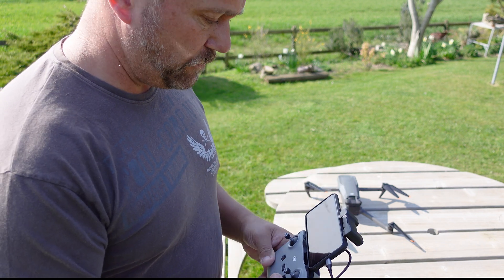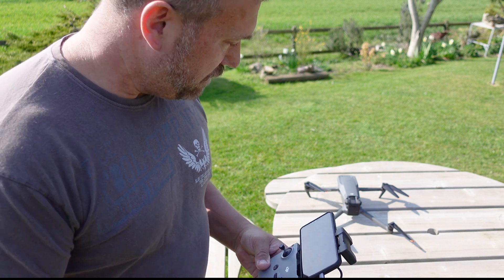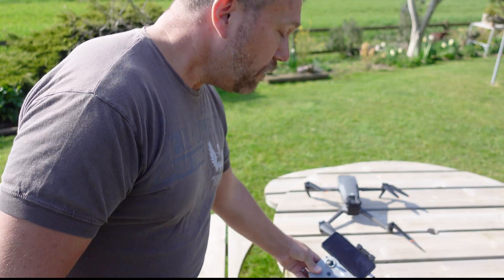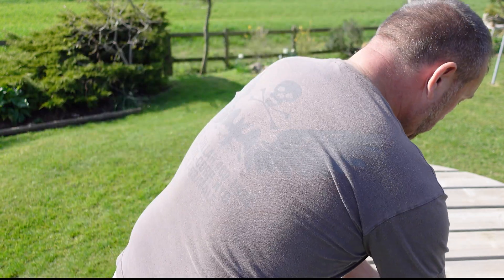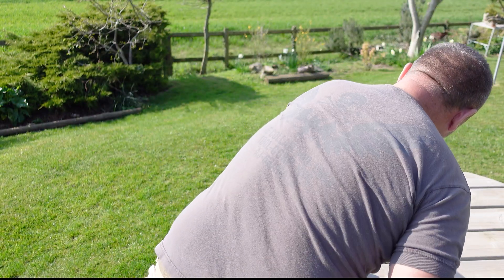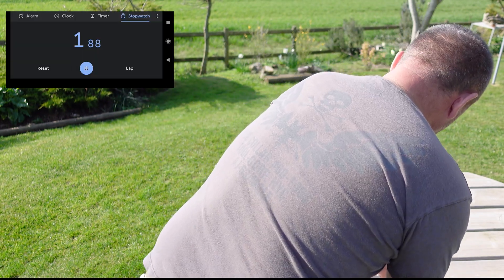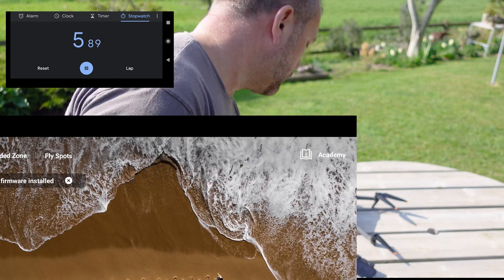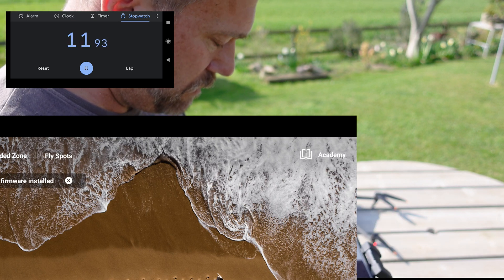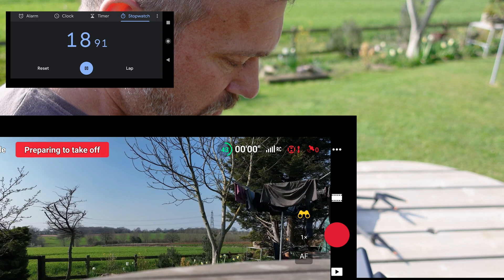Without further ado, let's get on with it. I want to get the Fly app open with screen recorder going so we can see how quickly it fires up. I'm going to turn on the remote control, just wait a second or two, and then fire up the drone. I've also got a stopwatch here — okay, go!